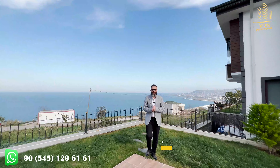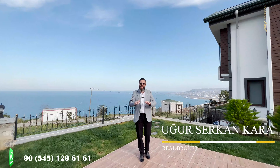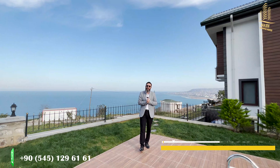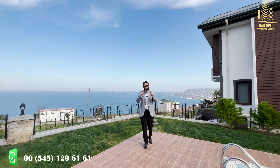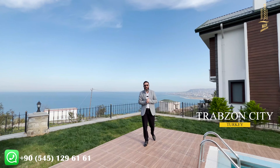Hello everyone, welcome back to another episode. My name is Suh Serkan from Volkan Yatrem company. Today we are in the finest place of Trabzon. As always, we continue to show you luxury properties for sale in Trabzon city of Turkey.